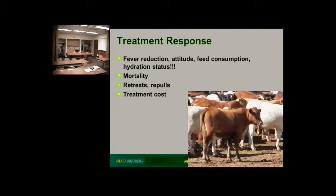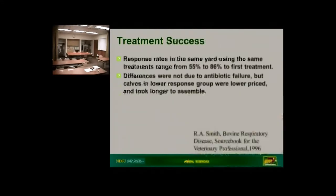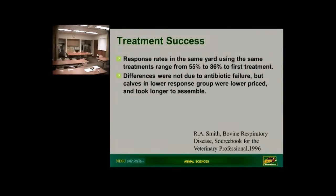From a 1996 reference, response rates in the same yard using the same treatments ranged from 55% to 86%, and it's not due to antibiotic failure — it's because of the factors we talked about earlier. Where did the cattle come from? What age and quality were they? Were they the twos and threes bought one at a time, or bigger groups? It's usually not the antibiotic that's failing; it's something else not resulting in the treatment response you're looking for.